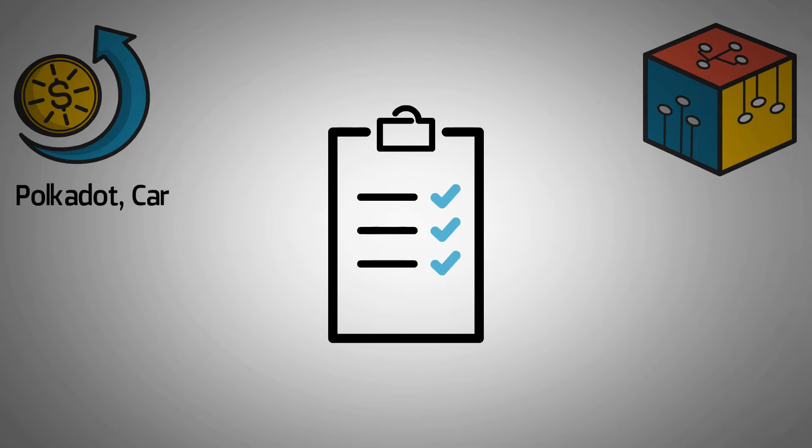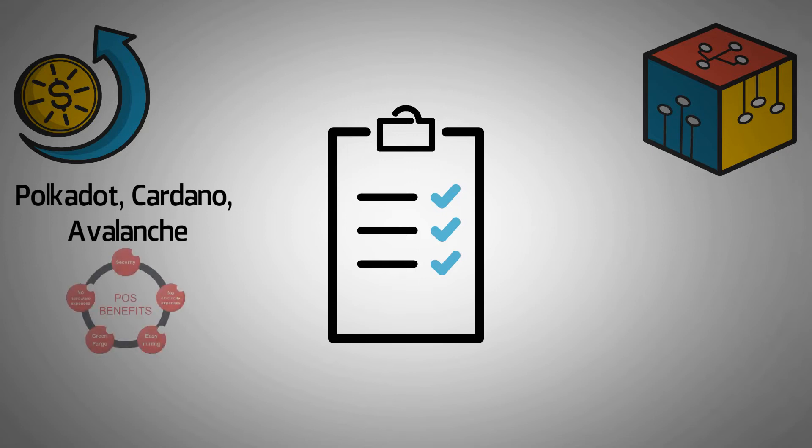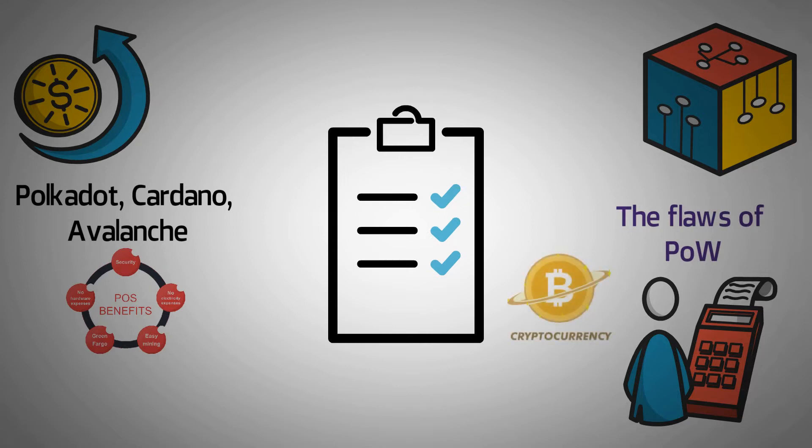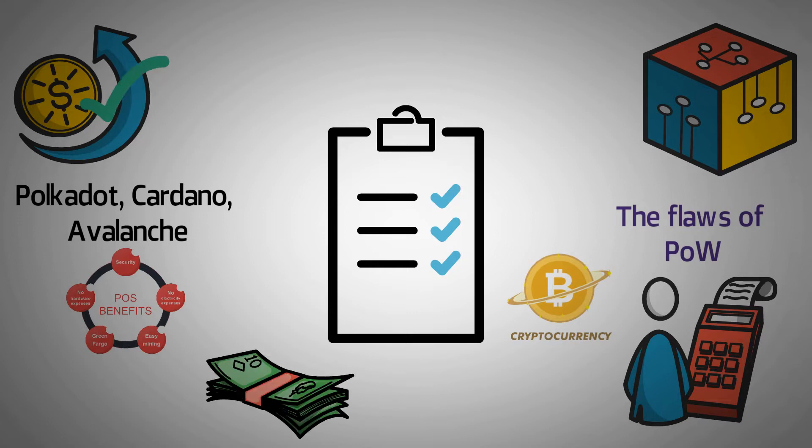Blockchains like Polkadot, Cardano, and Avalanche were created as POS blockchains. POS differs from POW in that it uses validators to validate the transactions on the blockchain, a step to improve the flaws of POW. Network validators stake their crypto and earn rewards in return. Since this usually needs a large investment, many exchanges have resorted to taking it upon themselves to do so.